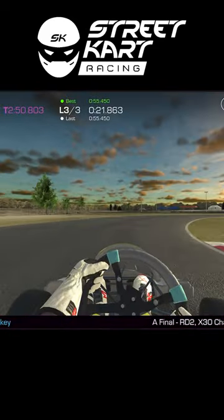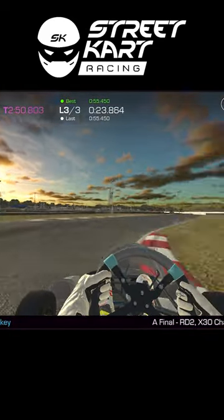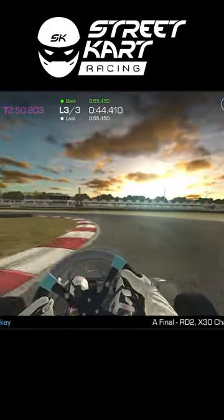First job, get yourself a decent pair of headphones. It's so important to know what your engine and tires are doing. If your revs are too low you're gonna bog down and lose acceleration. If your tires are squealing through the corners you're scrubbing speed and losing lap time.